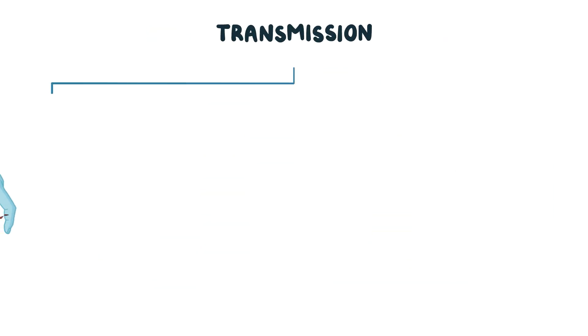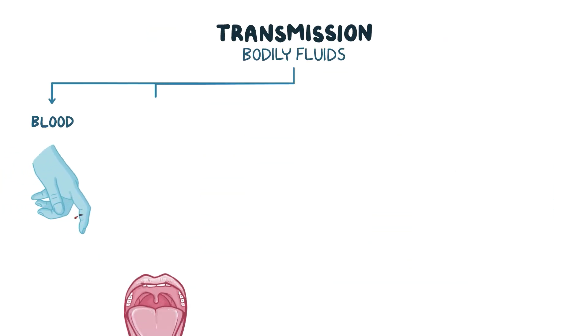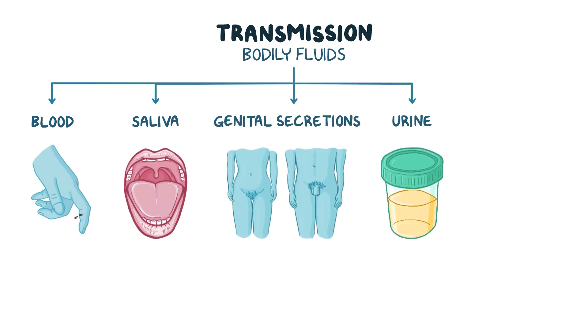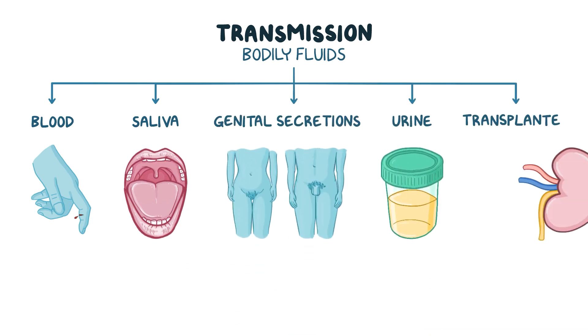CMV can be transmitted through blood and other body fluids like saliva, genital secretions, and urine of an infected person, or from the transplanted organ itself.